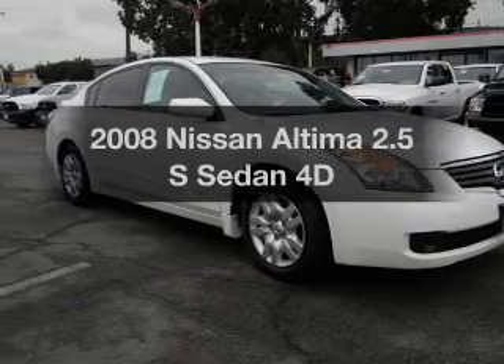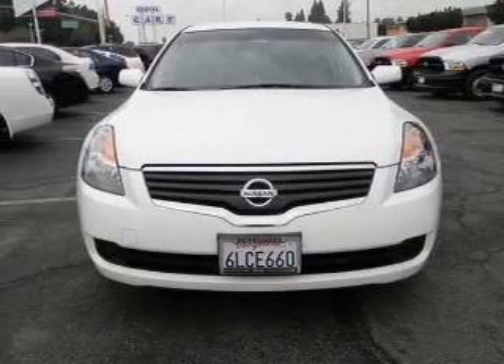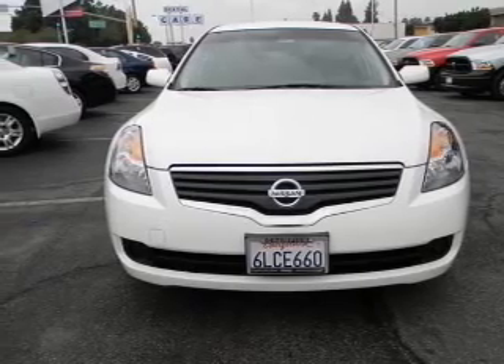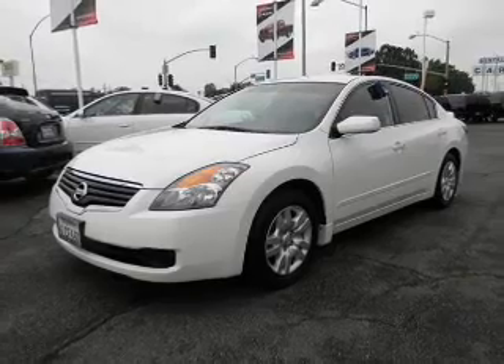Get noticed in this 2008 Nissan Altima. This is the set of wheels you've been looking for, with a reliable engine connected to a smooth-shifting automatic transmission. Anti-lock brakes help you bring your vehicle to a safe stop.